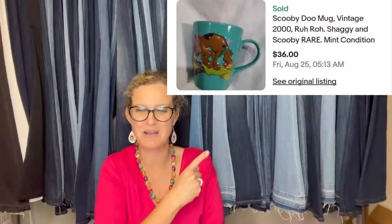Found this Scooby-Doo mug at a favorite St. Vincent store in Washington state. Couldn't find any comps when researching, so figured it was a pretty good find. Listed it and sold it within a few days for $36.